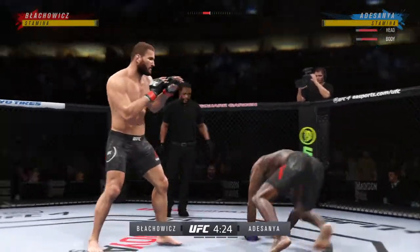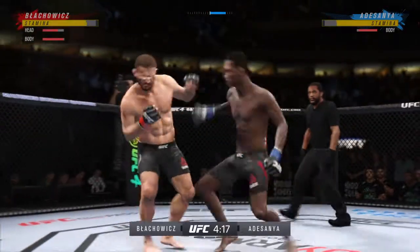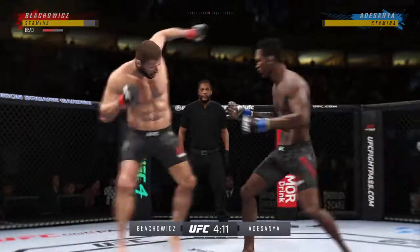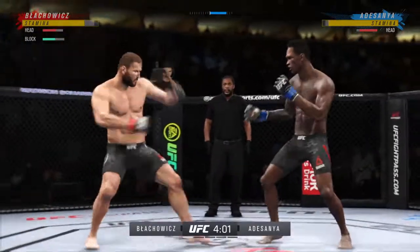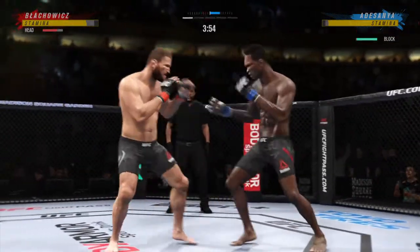Perhaps a sign of things to come as he lands a kick there — a nice kick landed by this gentleman. He continues to mix it up, going to the head, mixing in some body shots. Striking class is in session. Beautiful punch there, great job landing. What a damaging punch. He's throwing bombs every time they come into contact.